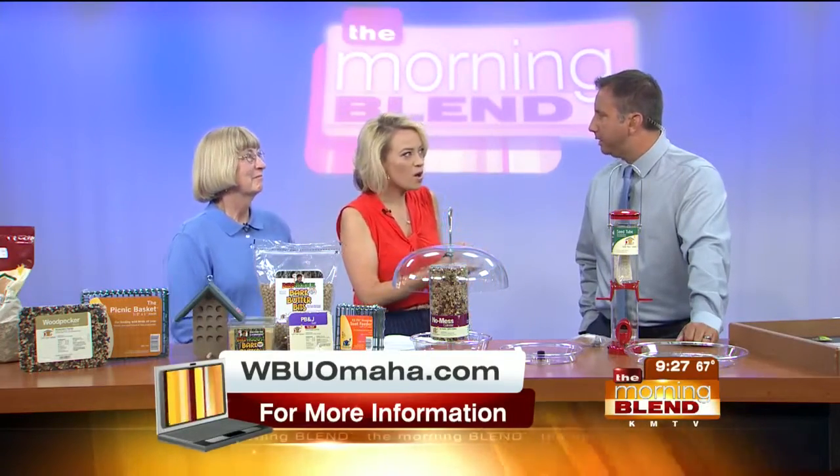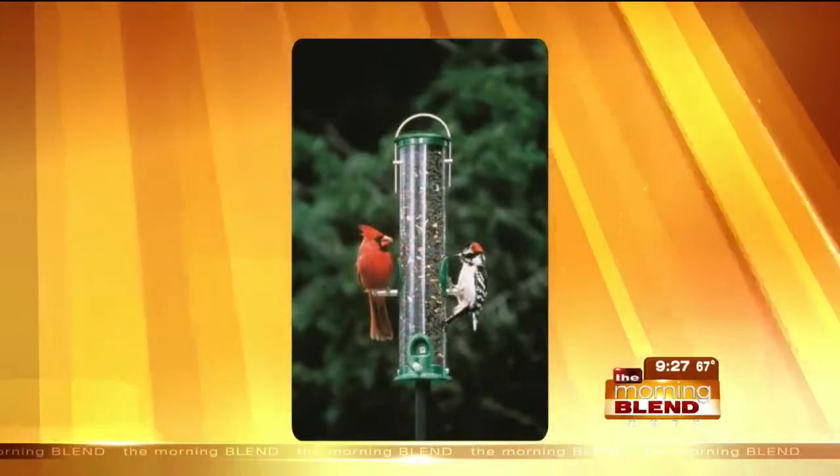Really smart idea. You didn't get poop on your hands. No, it was awesome. Great product. Let's talk about feeders.